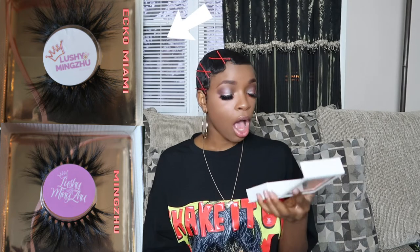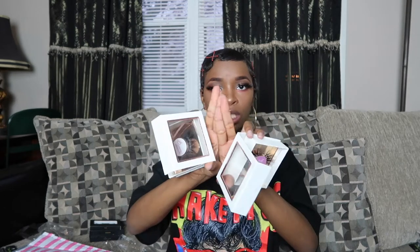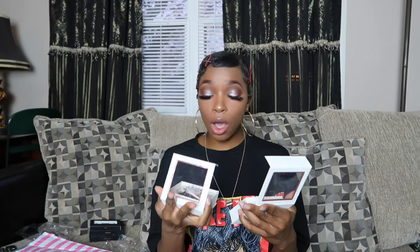I'm going to show you guys a close-up of them. The two pairs I got are Echo Miami and Ming Zhu. Ming Zhu is a little less wispy — the strands are more clumped together. Echo Miami is actually wispier, not so clumped, more flared outward, and I feel like it has more flutter and dimension. So there's definitely a difference between the two.